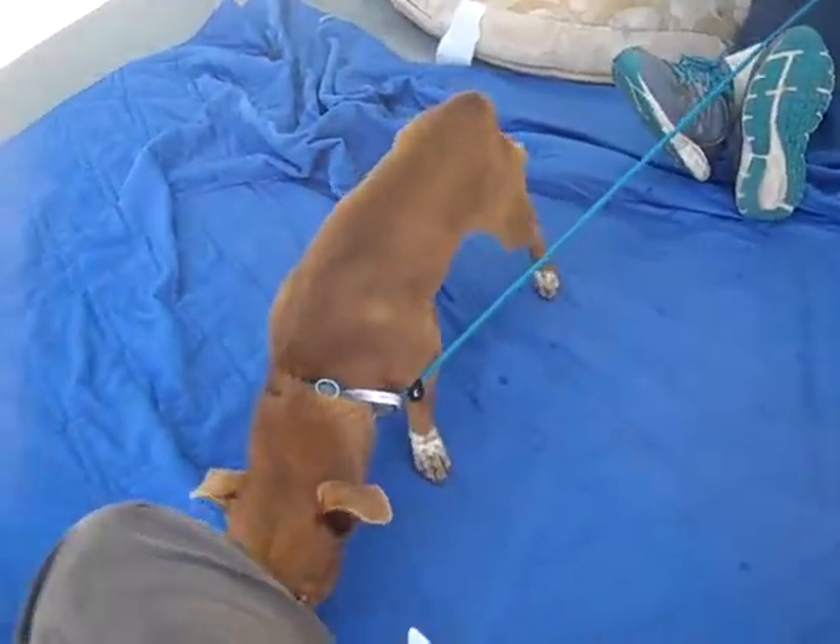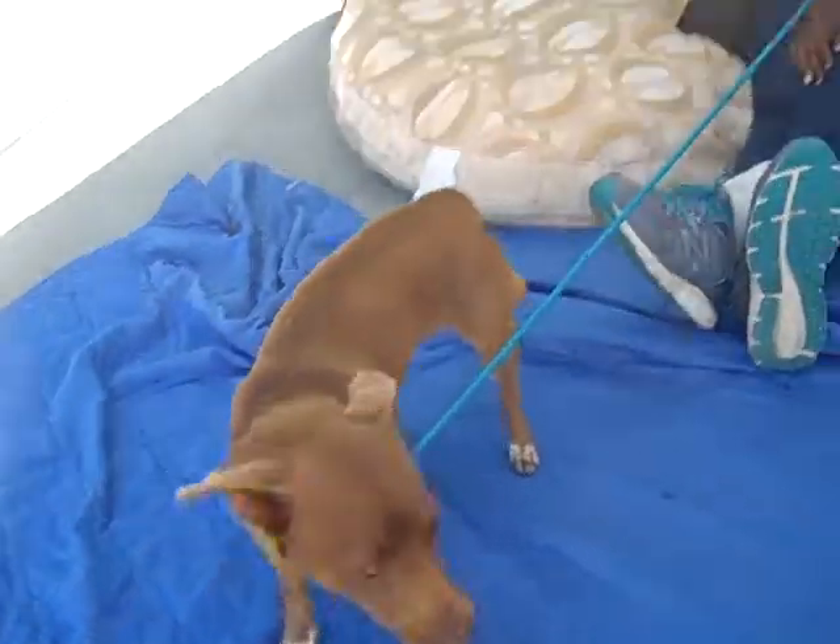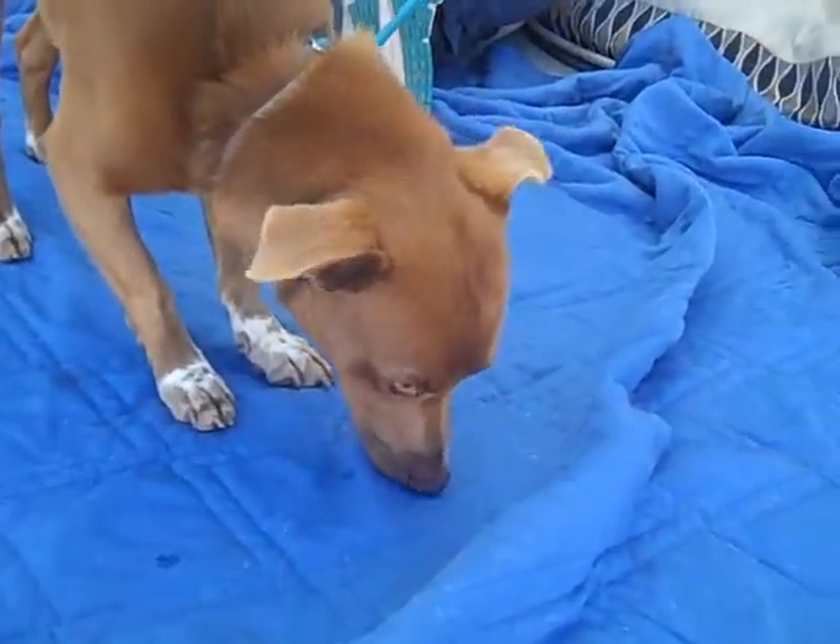He walks really nicely on leash. Very curious, very alert.